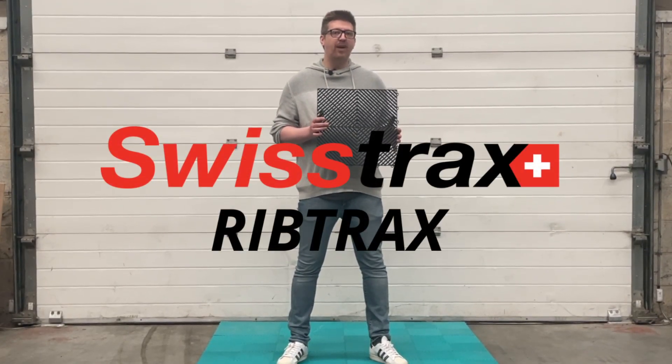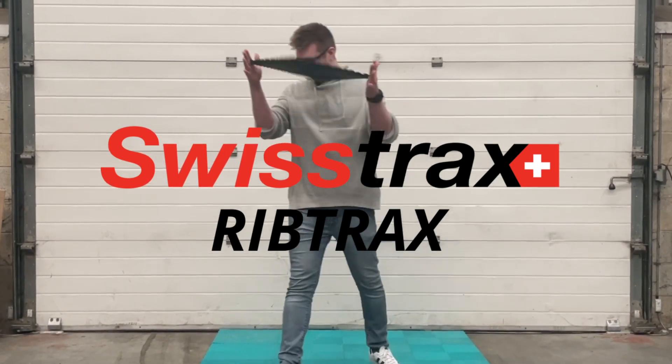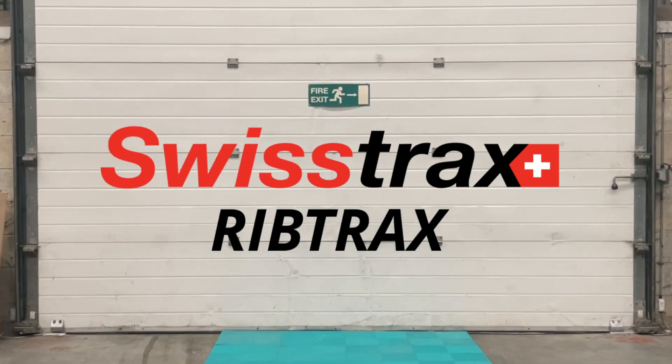Today we're going to test the Swiss Trax Rib Trax. Swiss Trax is advertised as having a compression strength of 3,120 psi and the ability to withstand up to 30 tonnes of rollover capacity.